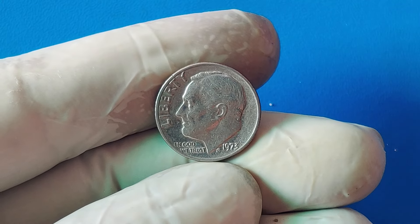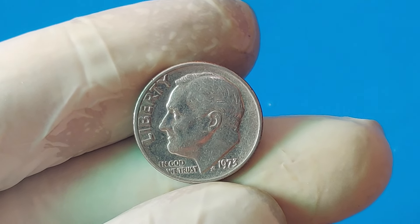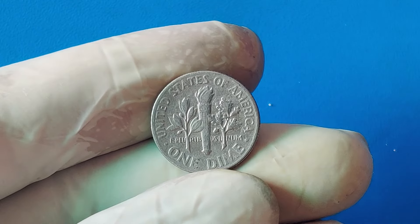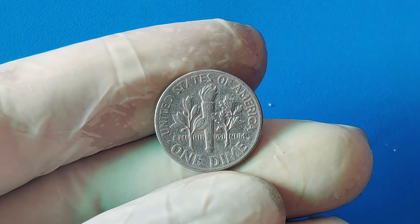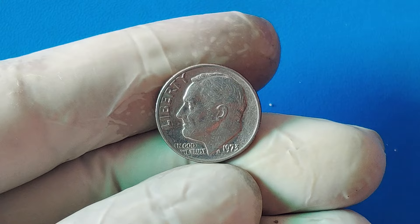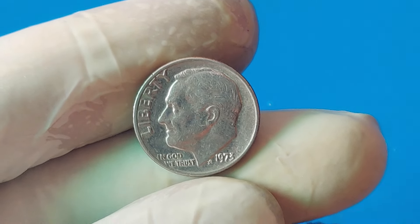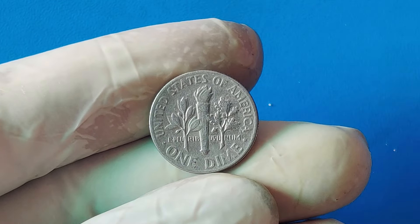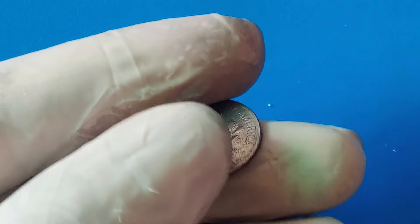Why exactly is this coin worth a staggering $1.9 million today? There are a few key factors driving its value. The 1973 one-cent dime is incredibly rare, with only one known to exist. In the world of coin collecting, rarity is king — the fewer coins there are, the higher the demand from collectors. This coin is a mint error, and not just any error, a unique hybrid error. Errors like these are highly sought after because they are anomalies that tell a story about the minting process. The condition of the coin also plays a massive role, and this one was found in exceptional condition. It's a physical piece of history, carrying the story of a time when mistakes could still slip through the cracks.